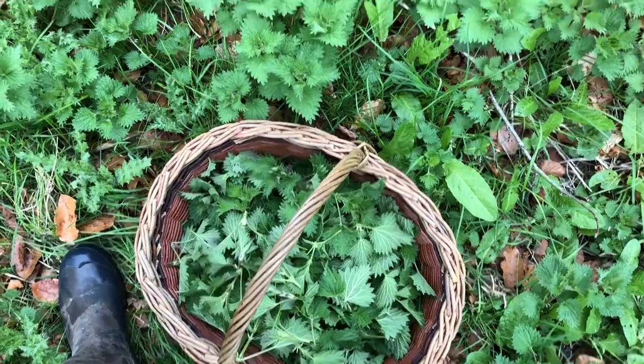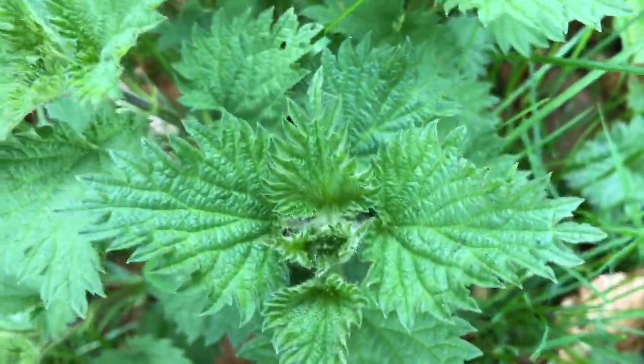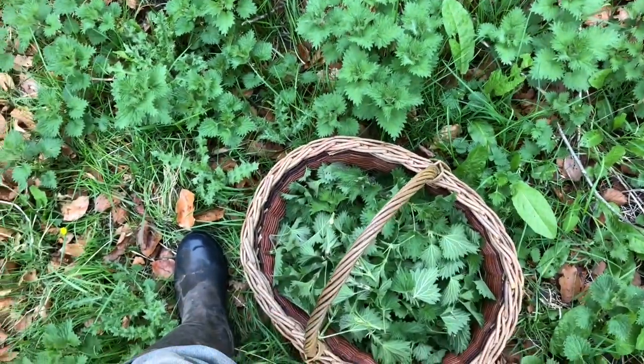Getting a good fill of them. They're really a beautiful little plant, though they sting. In the cooking process they don't sting — they lose their sting.